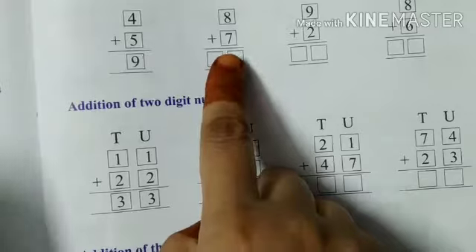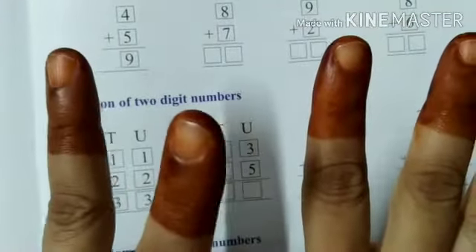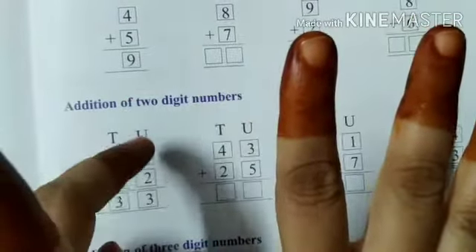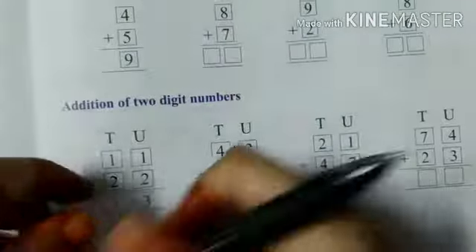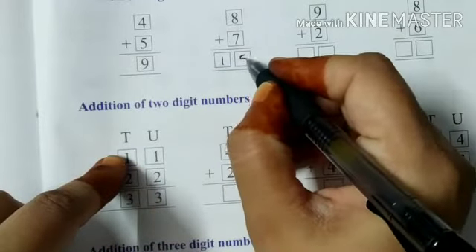Similarly, you have eight and then you have to add seven more. How will you do it? Open seven fingers and keep eight in your mind. Then start counting after eight: nine, ten, eleven, twelve, thirteen, fourteen and fifteen. So eight plus seven will give you fifteen.